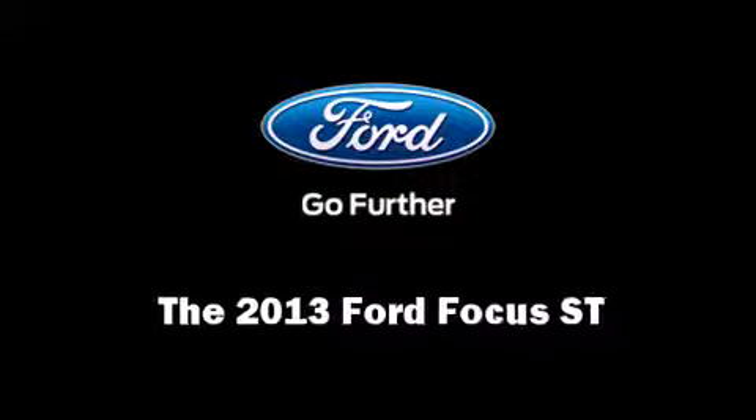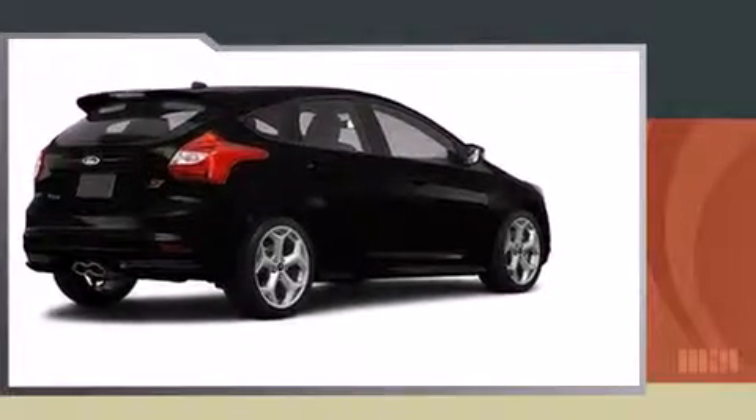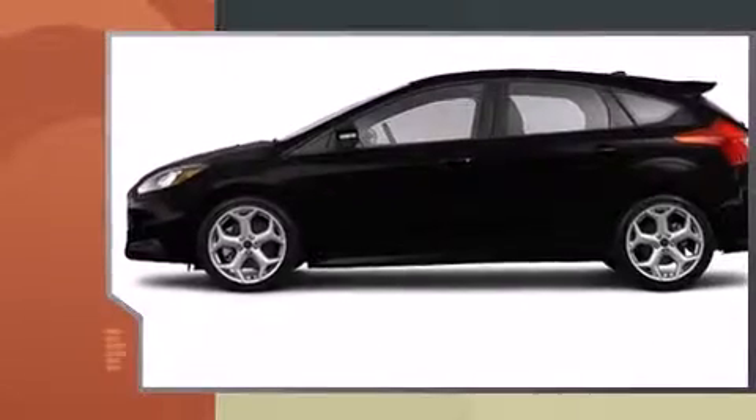Come test drive this 2013 Ford Focus ST. This four-door, five-passenger hatchback is waiting for you to take home.